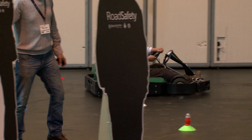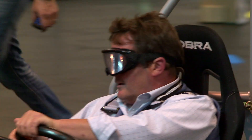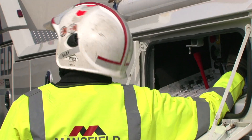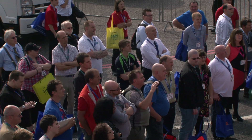Then with the beer goggles we can show you what actually happens when you've had a few drinks with regards to your awareness and peripheral vision. It's quite frightening between the two aspects.